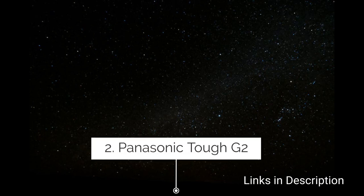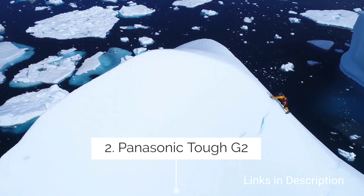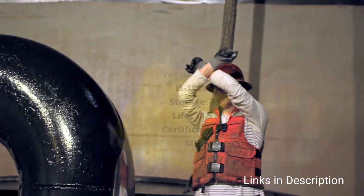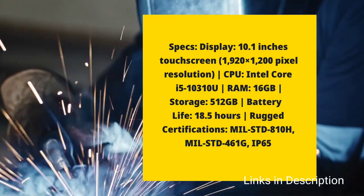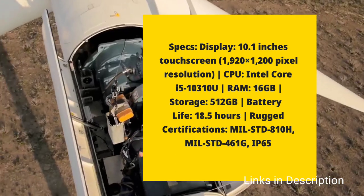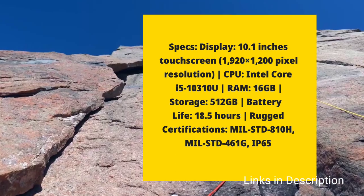Panasonic TUFBook G2 — the best convertible 2-in-1 rugged laptop. Starting with its specifications, it comes with a beautiful 10.1-inch touchscreen display with full HD resolution, powered by an Intel Core i5 processor.